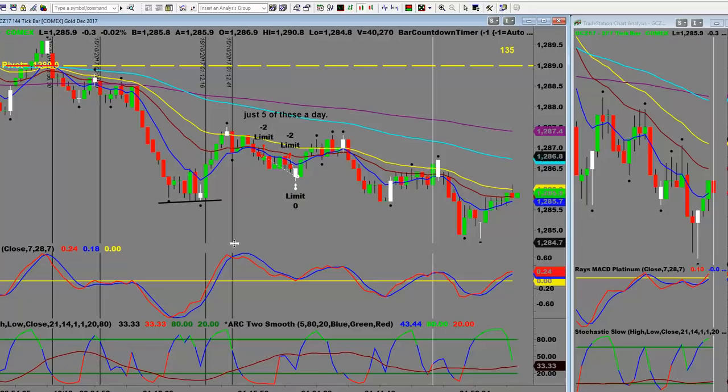I'm about to record a video on how to average $200 a day plus per contract. I've just fired off two trades on gold — five ticks each, two contracts each, that's just under $200 after commissions. Here on the chart there are one, two, three, four, five potential trades in a row — just five of those a day gives you $200 net after commissions. But that's for another video. Let's get back to the PowerPoint because I'm fired up today about indicators.